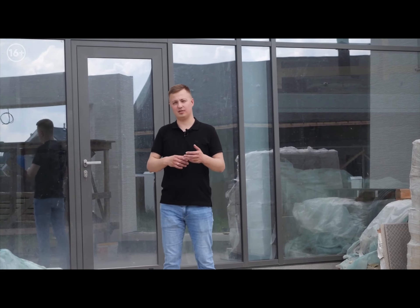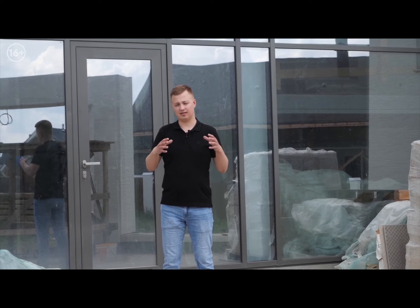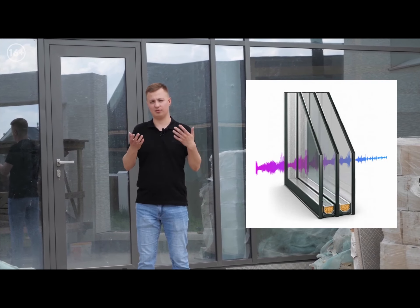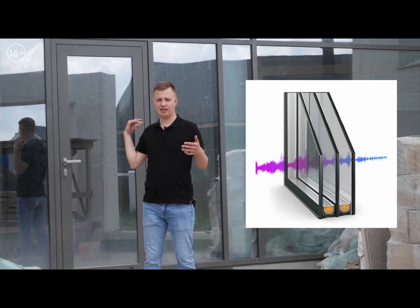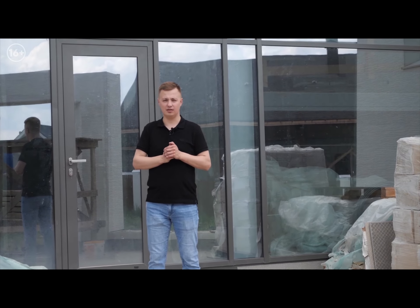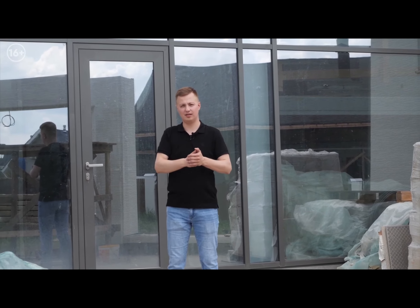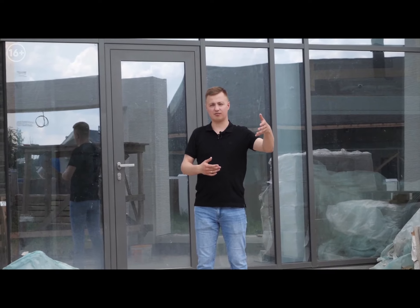Security and triplex — for instance, Stratofoon triplex possesses enhanced sound insulation properties, meaning to achieve better sound insulation you can utilize Stratofoon triplex. We had objects where we put two Stratofoon triplexes in a package so that the sound insulation was very good.